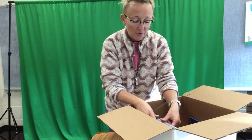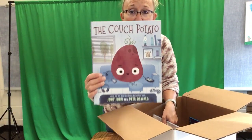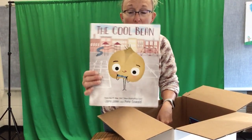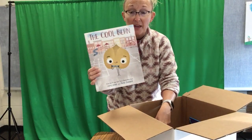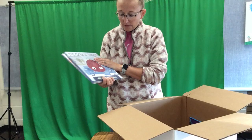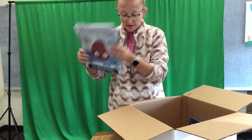We have The Bad Seed in the library, but we don't have some of the other books in the series. So we've gotten two more: we now have The Couch Potato and The Cool Bean. There are more coming — The Good Eggs should be coming, and I think one called The Smart Cookie is also coming. But these will be the first two from author Jory John to make it into our library.